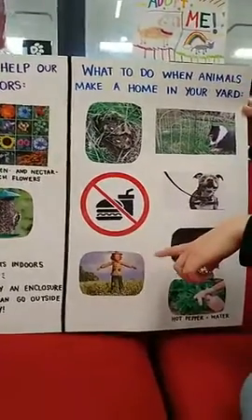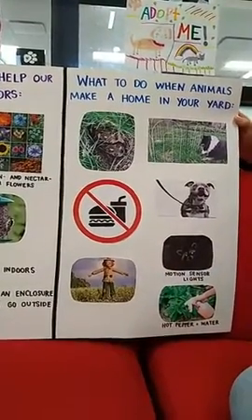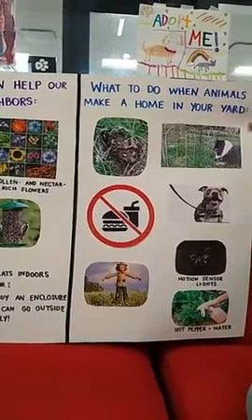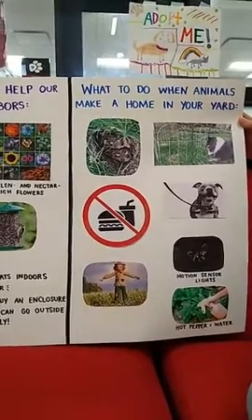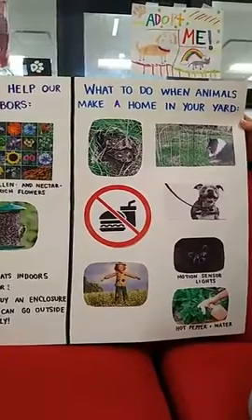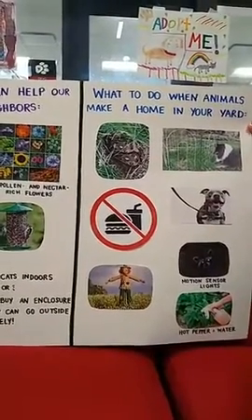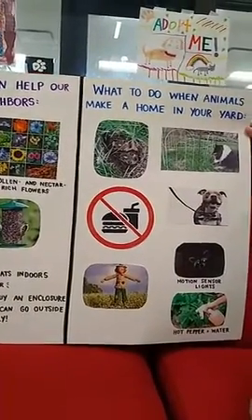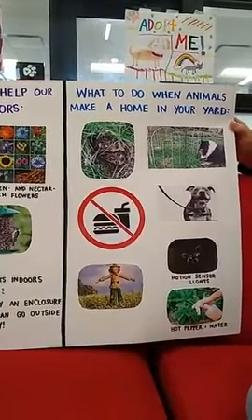Don't leave food or water out for them if they made a nest in your yard — that will likely attract other predators and you don't want them injured by a skunk or raccoon. If you have a dog that likes to chase or hunt animals like bunnies, the best thing you can do is keep your dog on a leash in your backyard for a few weeks. It might not be your favorite thing or your dog's favorite thing, but it's just a couple weeks and it will keep them safe.